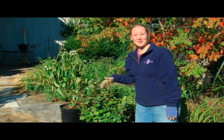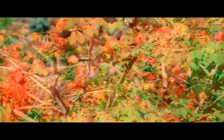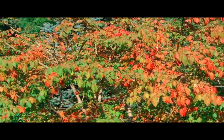But my absolute favorite is the burning bush. It's going to turn fire engine red and produce beautiful orange berries that the birds are going to love.